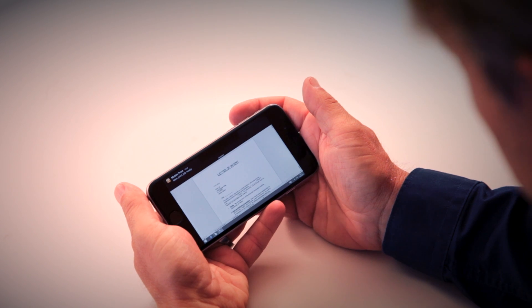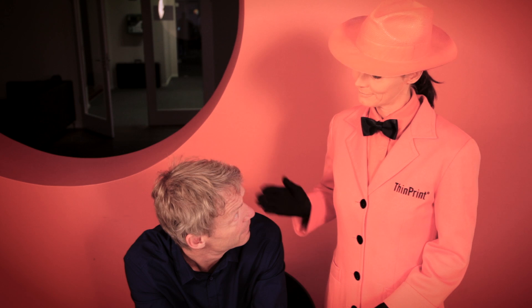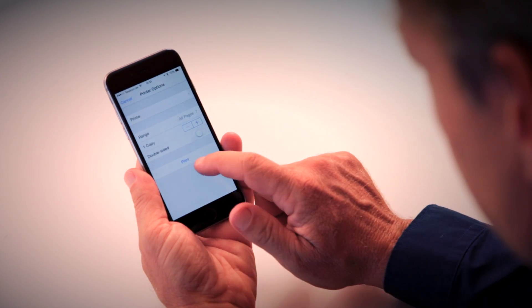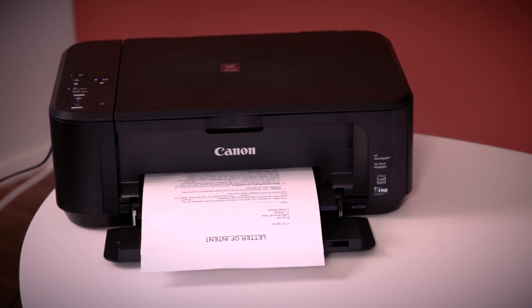A push notification informs you that a new print job is ready. Go ahead, press print Mr. Anderson. And there's your print. It couldn't be easier.